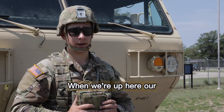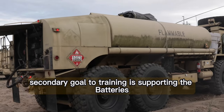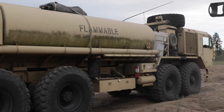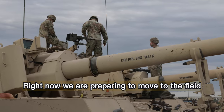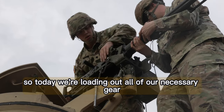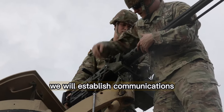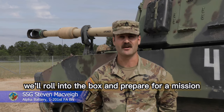When we're up here, our secondary goal to training is supporting the batteries. Right now we are preparing to move to the field, so today we're loading out all of our necessary gear. We will establish communications, make sure everything's in order, and tomorrow morning we'll roll into the box and prepare for our mission.